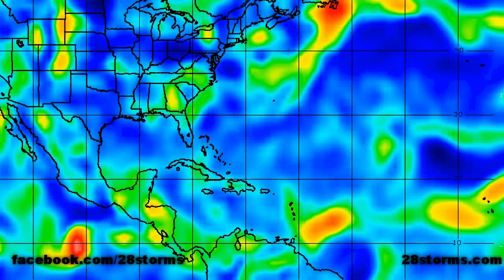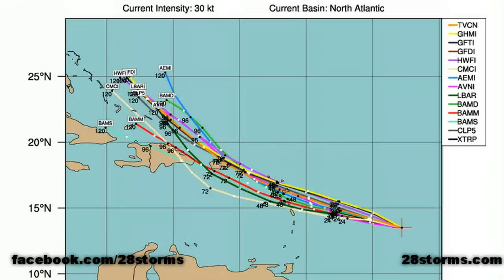The SIMS 850 millibar vorticity analysis shows the vorticity max is still a little stretched out from east to west, but it is beginning to strengthen, especially on the eastern side where we saw that mid-level circulation. By tomorrow, once that low-level circulation wraps underneath that mid-level center, this will become a lot more impressive, and we will more than likely have a tropical depression, if not Tropical Storm Emily.